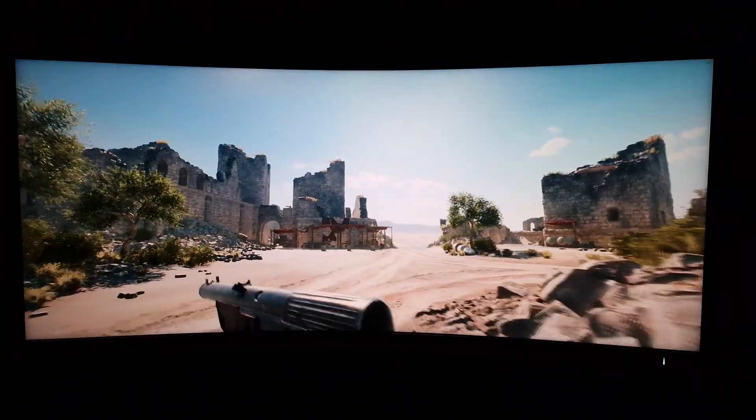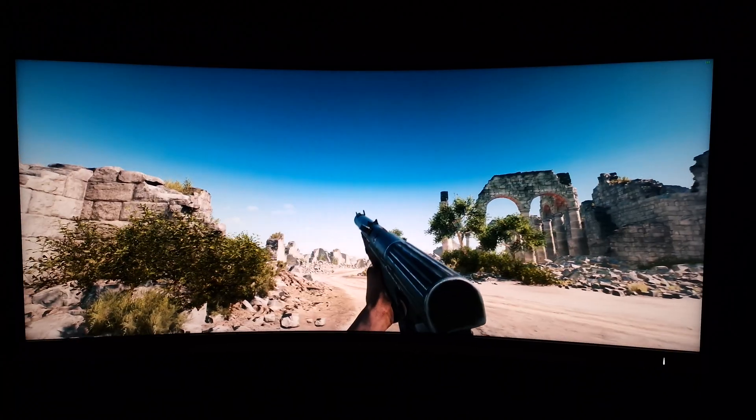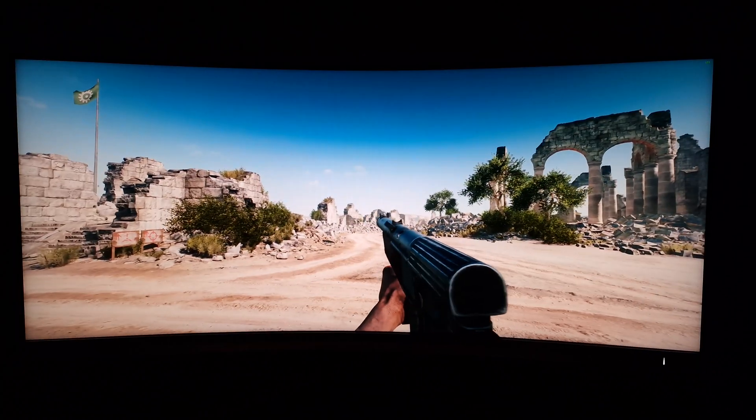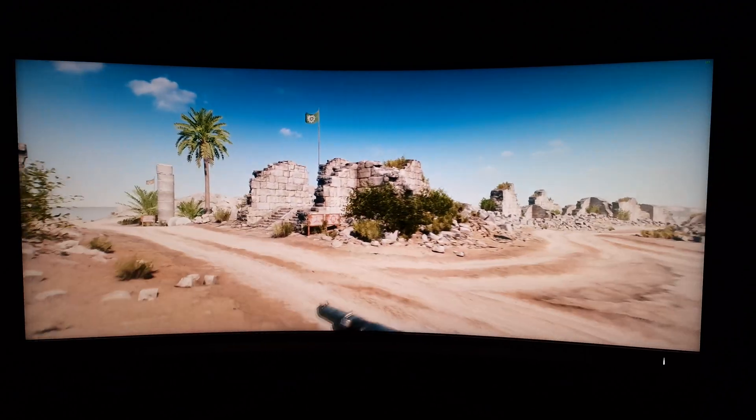If you're interested in the technical side of things, definitely check that out. I'm going to show you some pursuit photographs on screen with this monitor running at 165Hz. In the written review there are also various examples at lower refresh rates if you're interested.